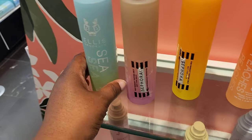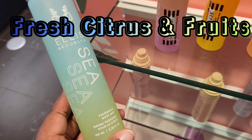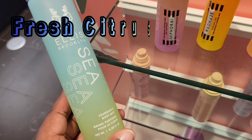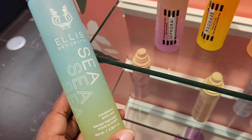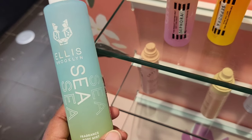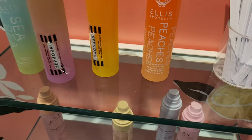For the last body mist in this collection is Sea. The key notes are Italian mandarin, pineapple leaves, and tonka bean — tonka bean, where? This is pretty much the same as Sea Salt Coast by Bath and Body Works, but stronger. This is a straight, airy, aquatic scent. It literally smells like beach water — salty seawater with green notes. So if you're a big beach fan and want a little something extra, this is it.